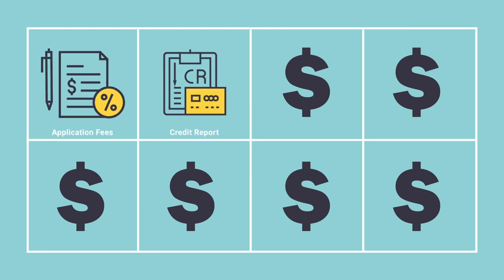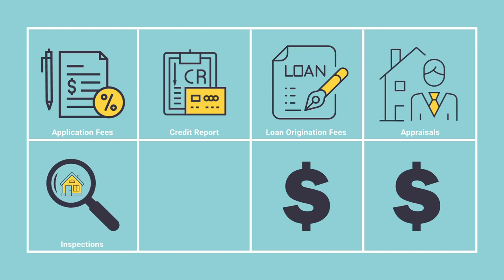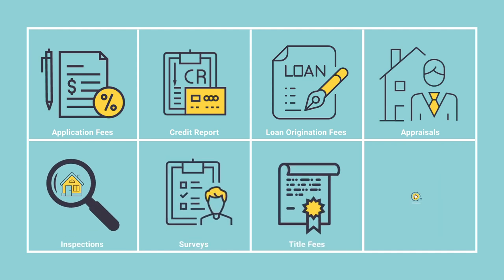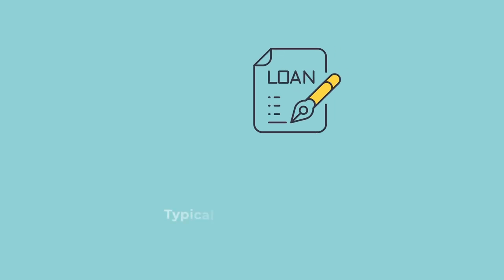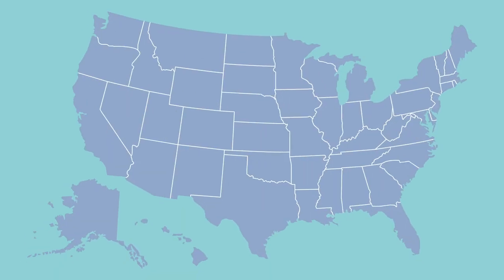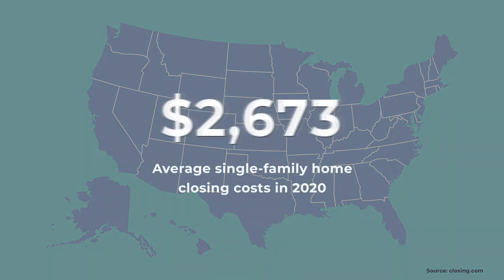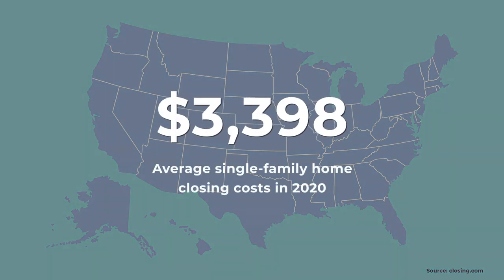Closing costs cover expenses such as application fees, pulling your credit report, loan origination fees, appraisals, inspections, surveys, title fees, and discount points. They typically cost between 2% and 5% of the loan amount, and in 2020, closing costs for a single-family home in the United States averaged $3,398.